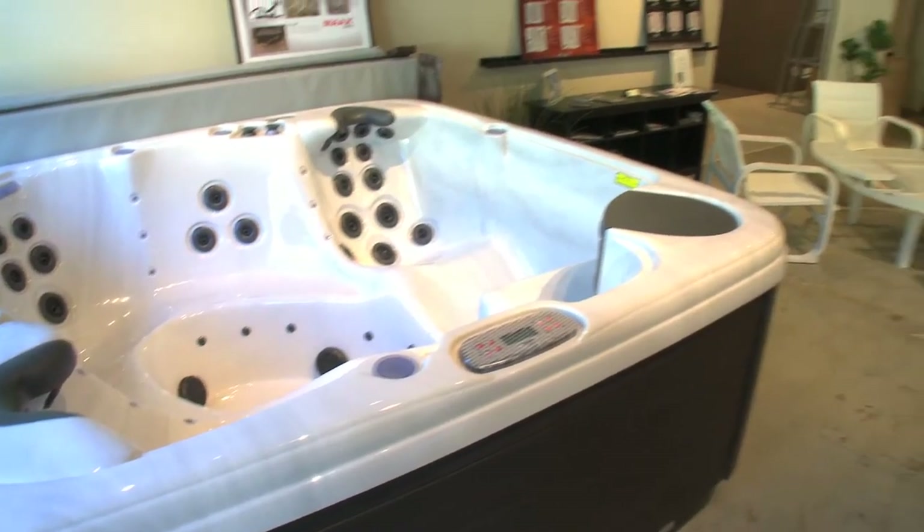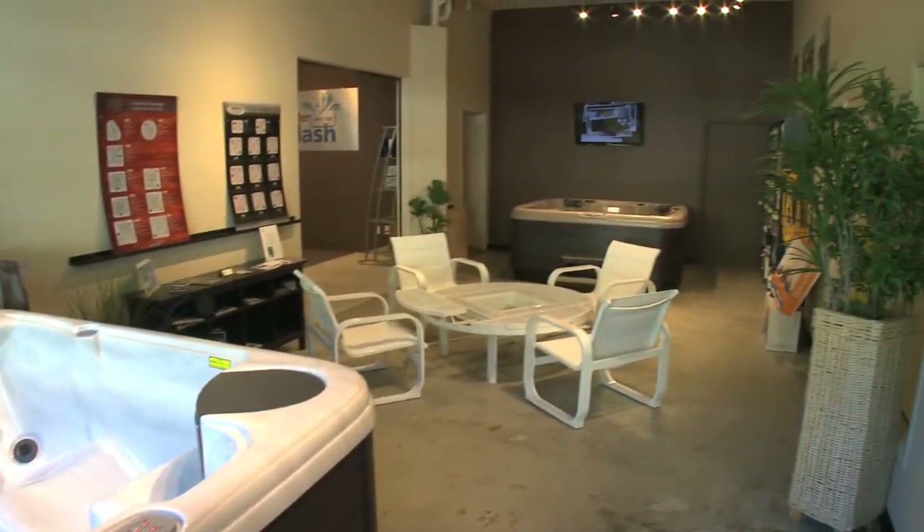Hi and welcome to Whistler Splash. We've made some changes lately — let me show you around. We're entering our 20th year in business and things just keep getting bigger and better.